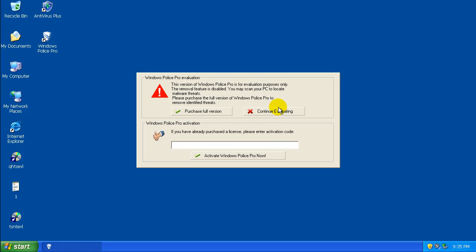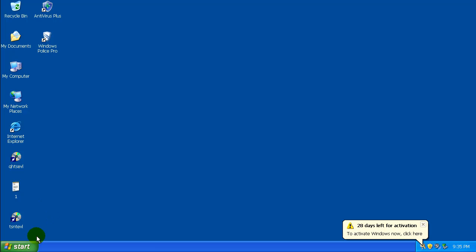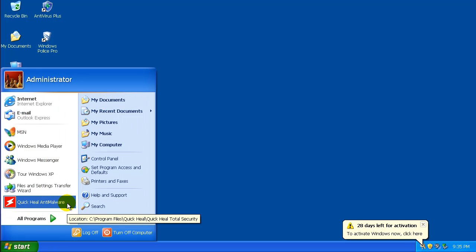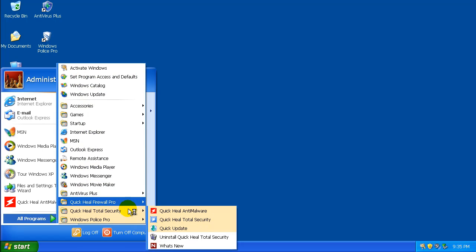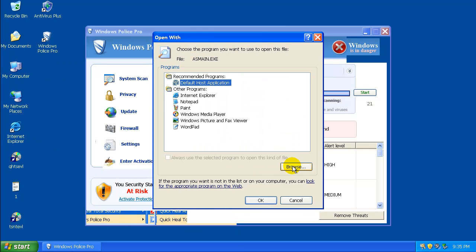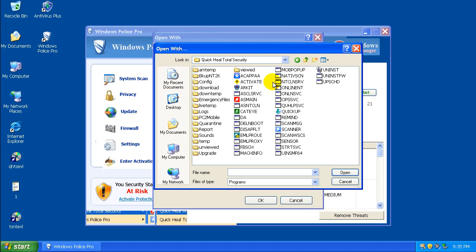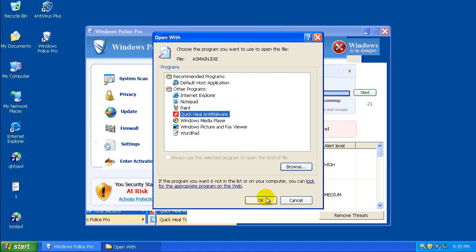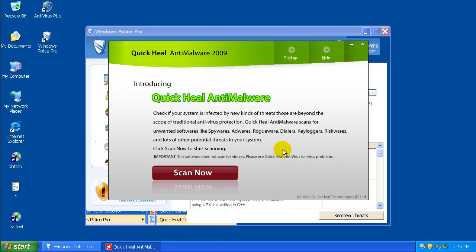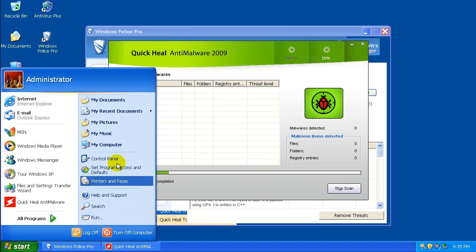As you can see, Windows Police Pro has basically sunk its teeth into Windows here. Any time I try to open Quick Heal or anything associated with Quick Heal Total Security, it's basically gotten taken over. If I open Quick Heal Anti-Malware, you can see it's just been messed with completely. The startup is all screwed up now.